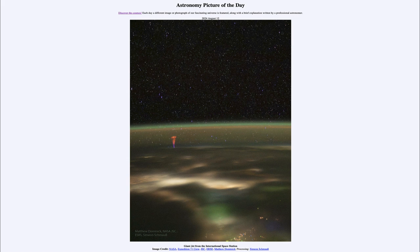That was our picture of the day for August 13th of 2024, titled Giant Jet from the International Space Station. We'll be back again tomorrow for the next picture, previewed to be Fast Sand, so we'll see what that's about tomorrow. Until then, have a great day everyone, and I will see you in class.